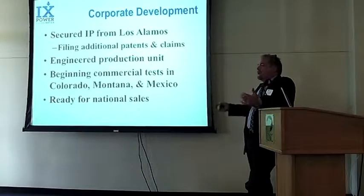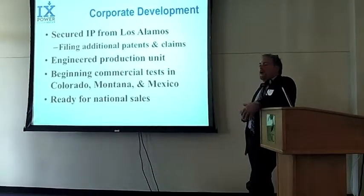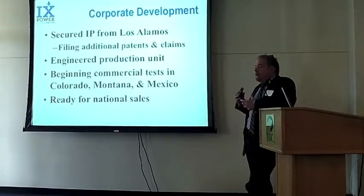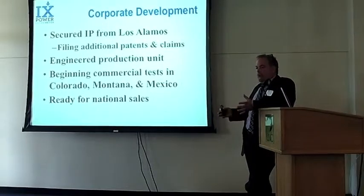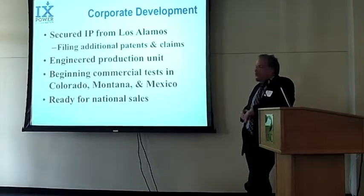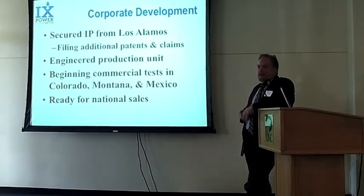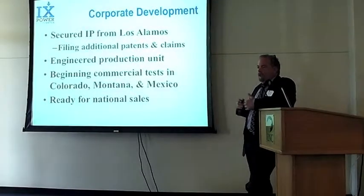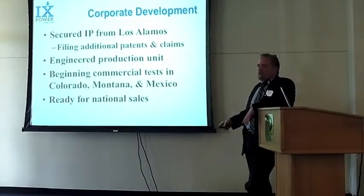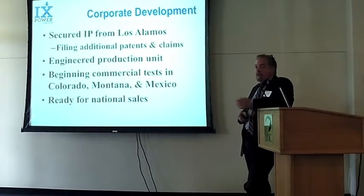In terms of corporate development, we've spent the last couple of years securing the intellectual property from Los Alamos. We now have control of the patents and the patent portfolio surrounding the technology. We've done engineering on a production unit, built several commercial units, and we're beginning commercial tests in Colorado, Montana, and actually Mexico with Pemex — which is kind of neat because virtually every oil well in Mexico is going to need one of our units, and so these early tests will just become standard down there.